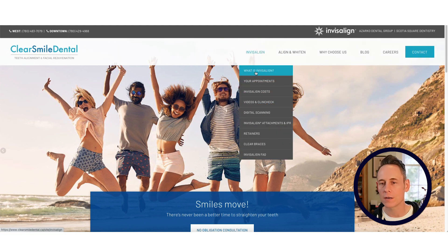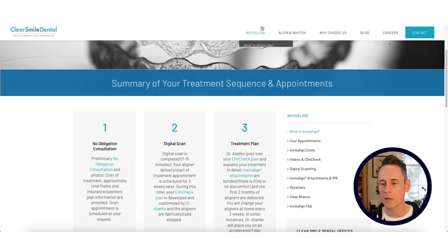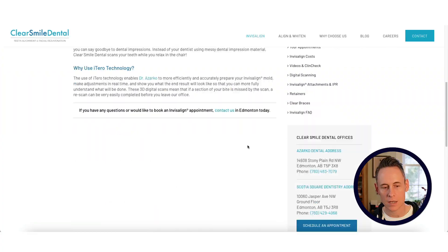What else is here? 'What is Invisalign?' — there's a page about that. Here's a list of appointments. There's a sub menu with digital scanning. The thing I'm really noticing is that the word Invisalign is appearing pretty much all over the place.